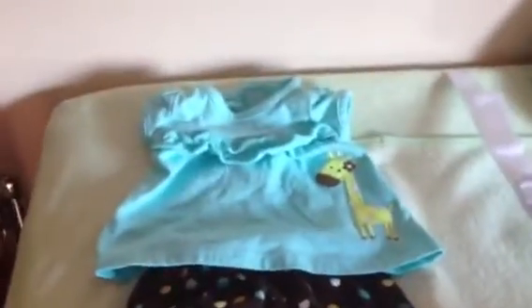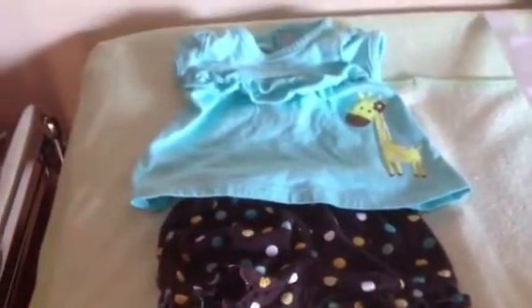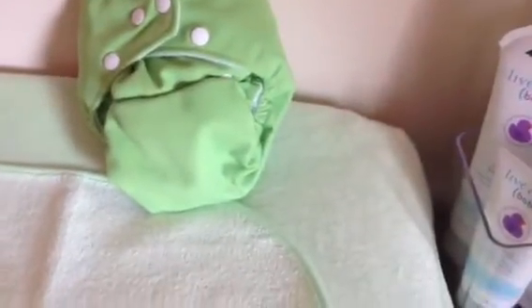This is her dresser, and I left her coming home outfit out here so you can see it — it's so sweet, and she has a little yellow headband to go with it. Some of you know we're cloth diapering, and this is one of the cloth diapers. It's from a company called Comfy Rumps, based out of Canada. I have absolutely no room to put this diaper anywhere, so it's got to sit there until we figure something out.